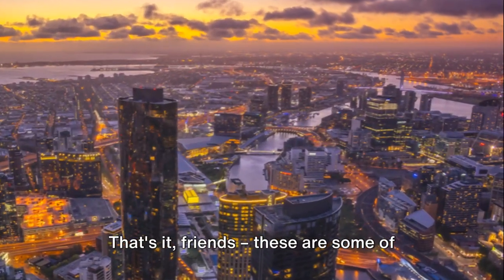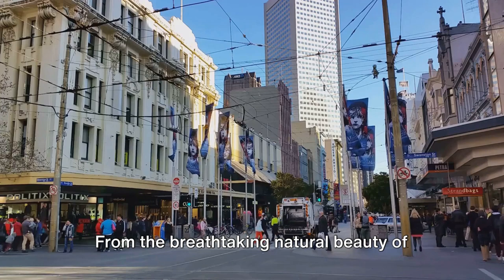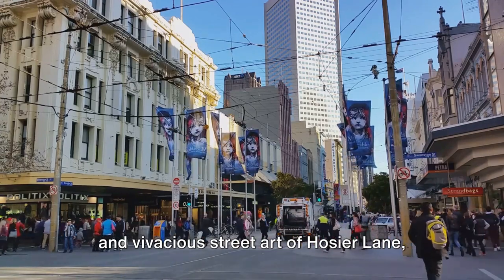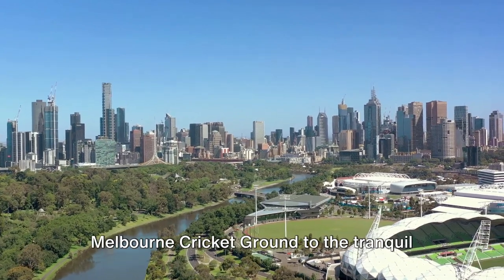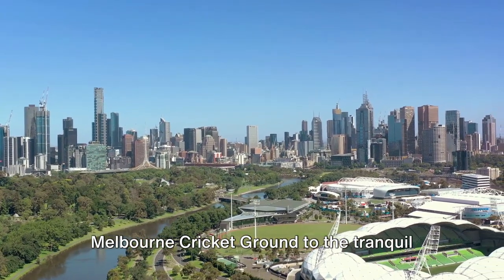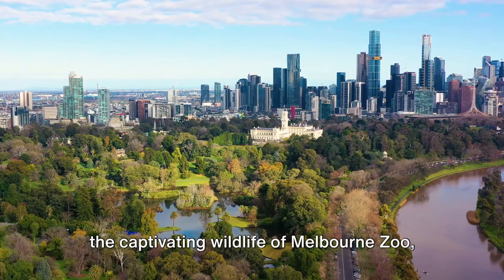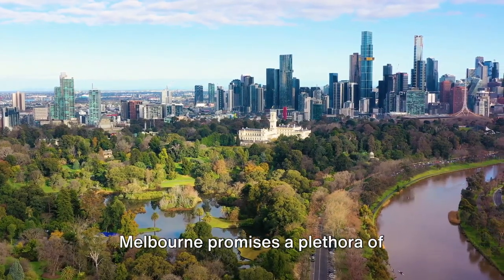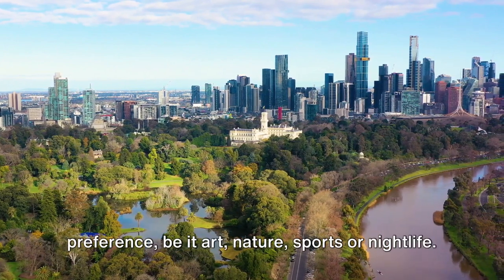That's it, friends. These are some of the best things to do in Melbourne. From the breathtaking natural beauty of the Royal Botanic Gardens to the dynamic street art of Hosier Lane, from the electrifying atmosphere of Melbourne Cricket Ground to the tranquil aura of St. Kilda Beach, and from the awe-inspiring heights of Eureka Sky Deck to the captivating wildlife of Melbourne Zoo — there's so much to see and do. Melbourne promises a plethora of experiences for every taste and preference.